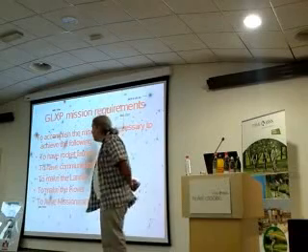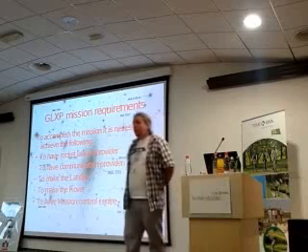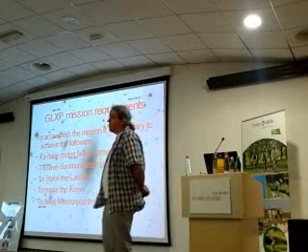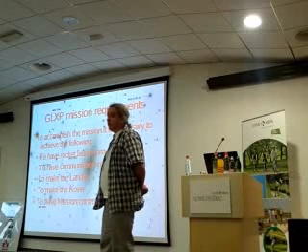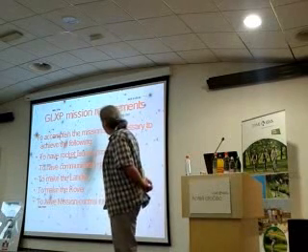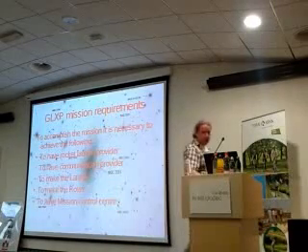After we have communication, we of course have to make a lander, make a rover, and finally we need to have a mission control center. This is some bigger room from where the mission will be managed.